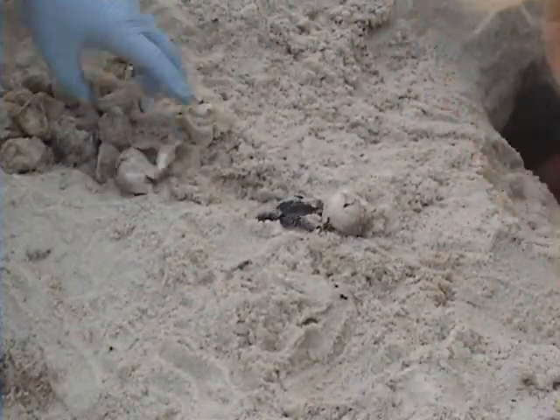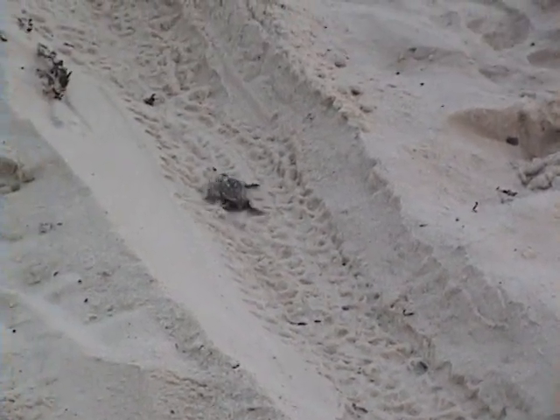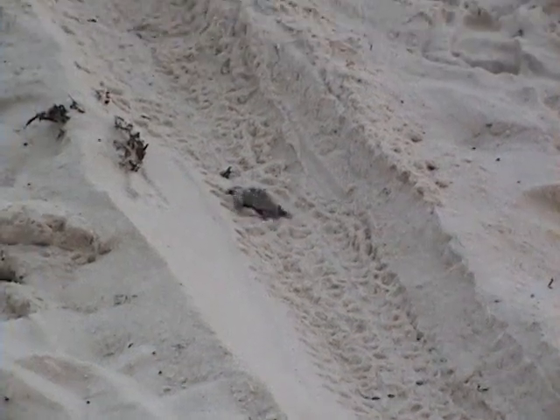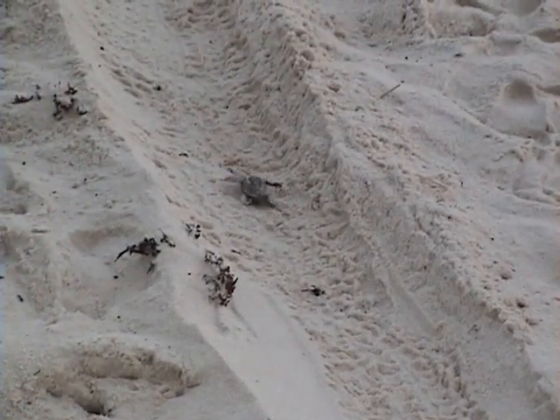The best data available estimates that there were 114 eggs in this nest. The hatchlings found this morning were transported to Florida for release east of Panama City. Fish and Wildlife allowed the 16 that hatched in this video to be released from the Bon Secour National Wildlife Refuge at about 4 a.m. on August 8th.